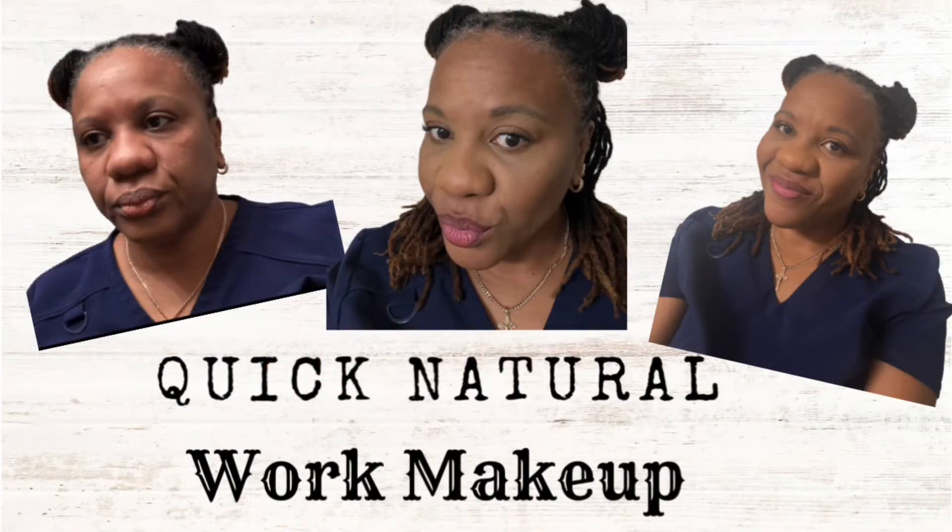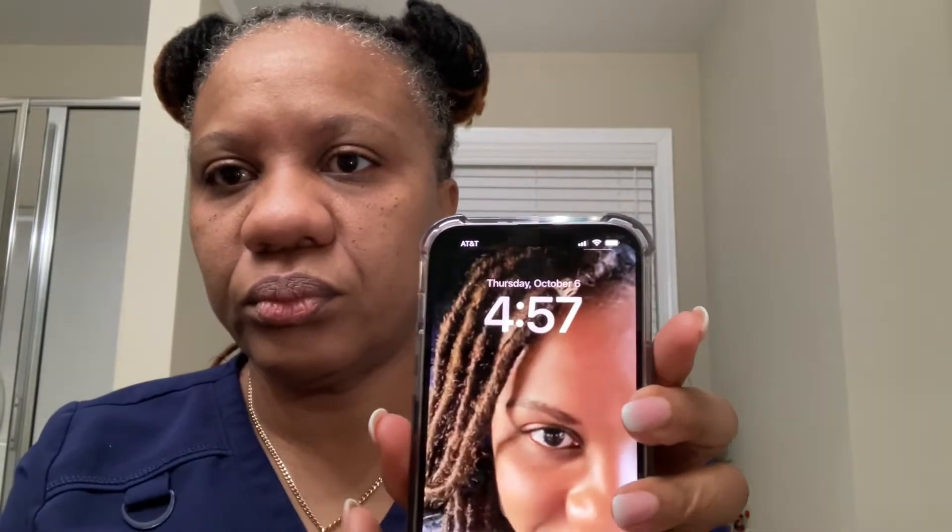Welcome back to the channel, guys — welcome back to Jus Out's channel. It's 4:57 in the morning and I'm heading out to work. Already had my shower, got dressed in my scrubs, and now I was preparing for a makeup routine — a quick natural beat so I could head out to work, just to give my face a little bit of boost and a little bit of life. I was still a little bit sleepy.